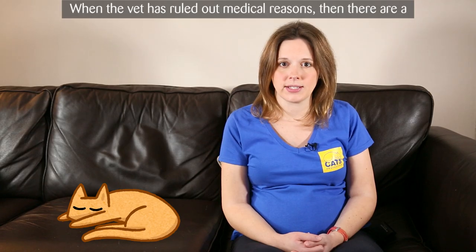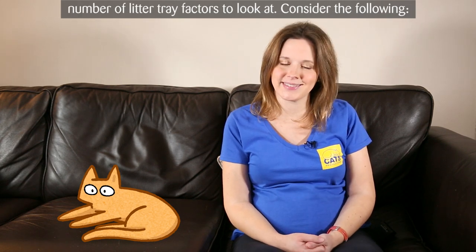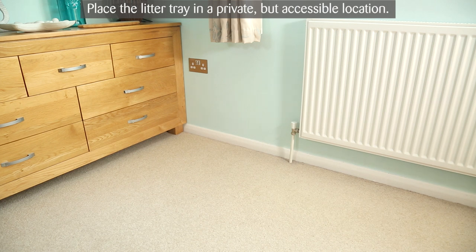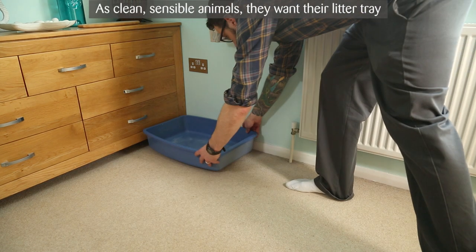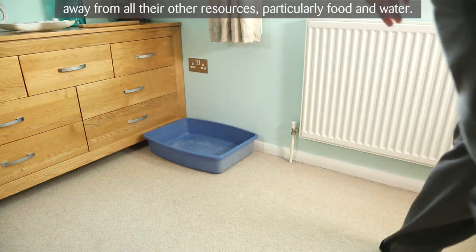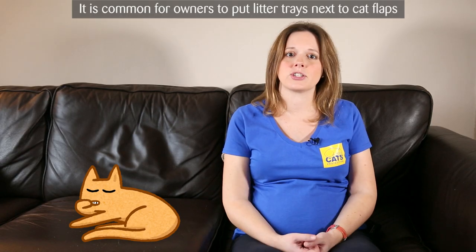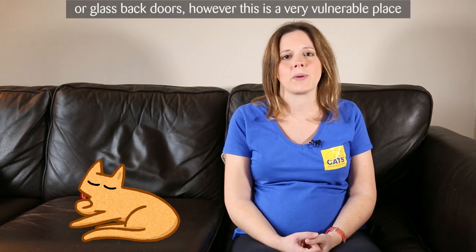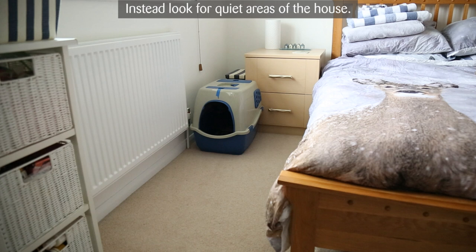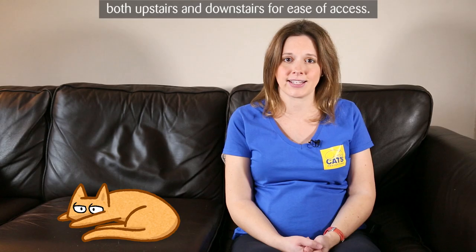When the vet has ruled out medical reasons, there are a number of litter tray factors to look at. Consider the following — location. Place the litter tray in a private but accessible location. As clean, sensible animals, cats want their litter tray away from all their other resources, particularly food and water. It's common for owners to put litter trays next to cat flaps or glass back doors; however, this is a very vulnerable place from the cat's perspective. Instead, look for quiet areas of the house. Older cats may prefer having a litter tray both upstairs and downstairs for ease of access.